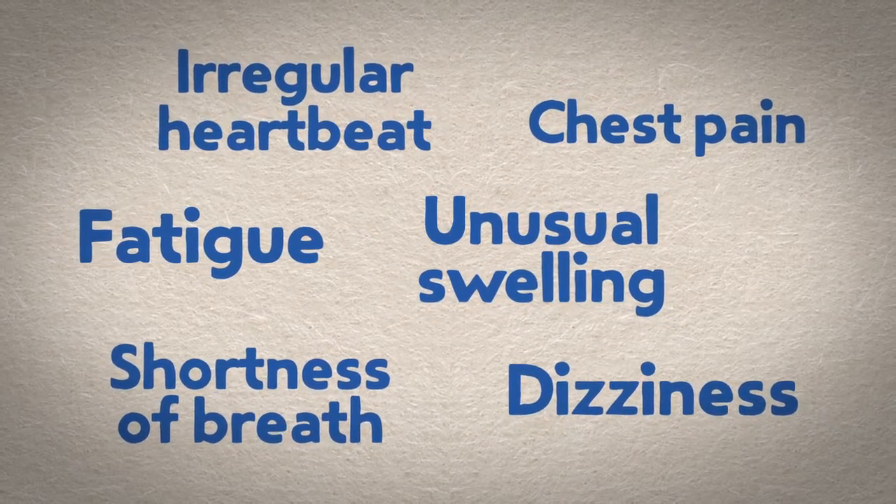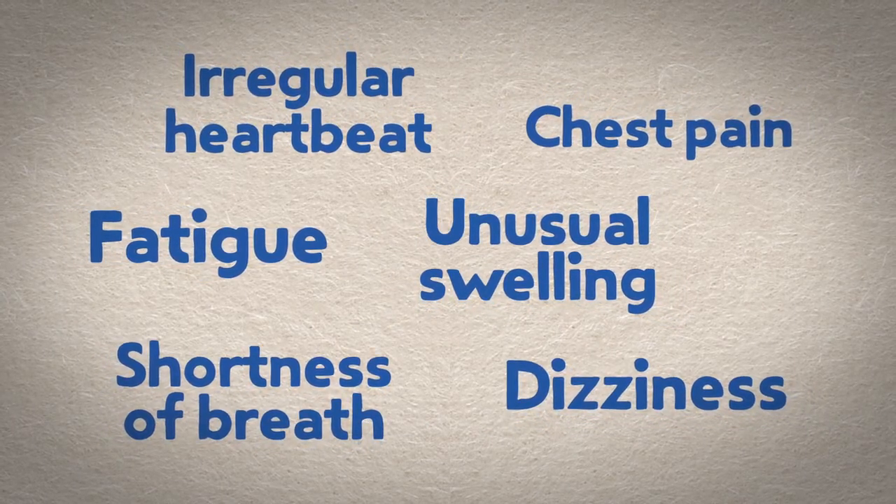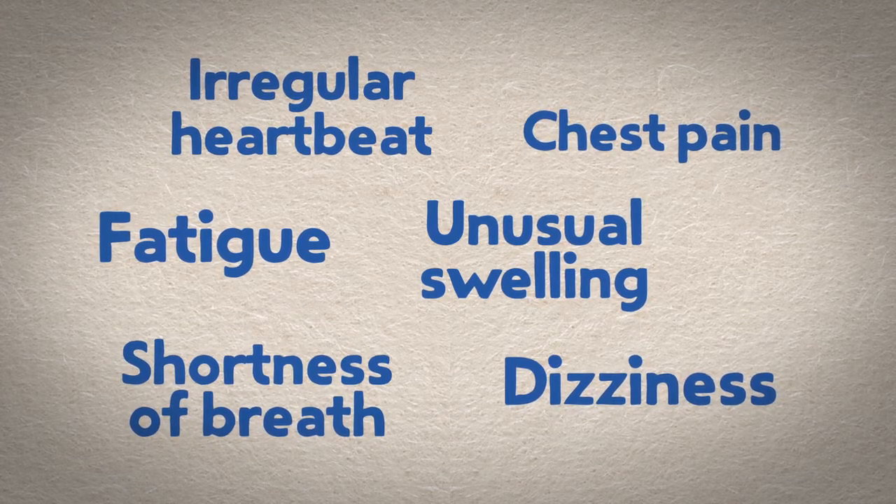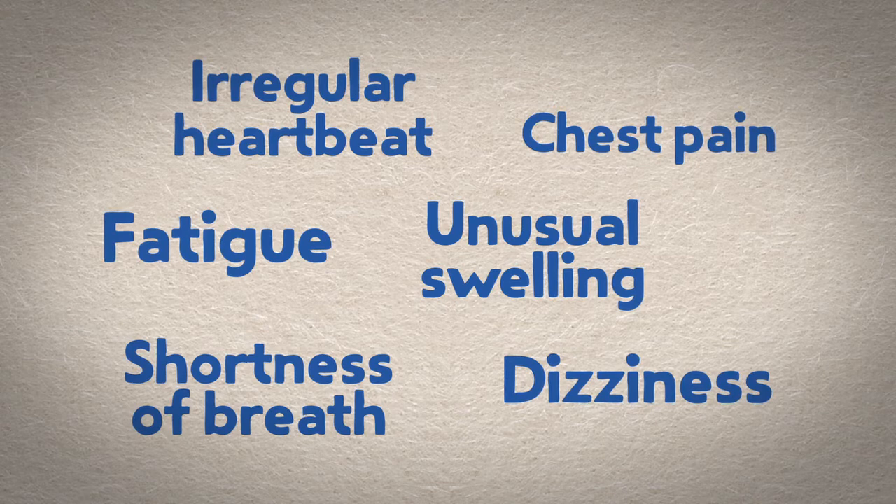Any of these can be signs of heart valve disease, so talk to your doctor about your concerns. It's likely that your doctor will order additional tests to see if you have heart valve disease and to create a treatment plan that works for your condition.